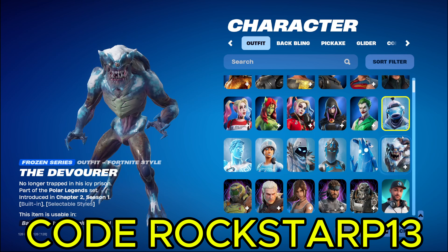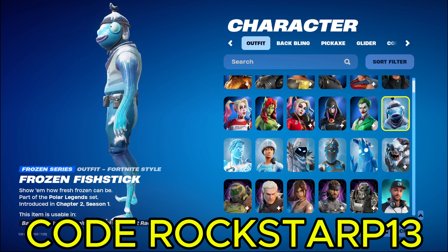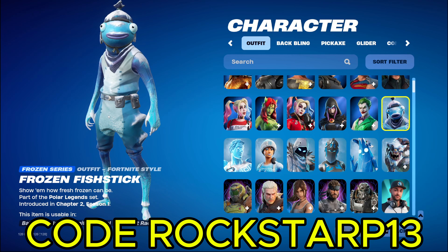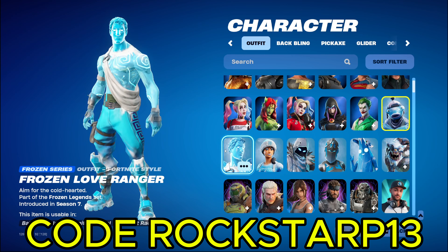Next up we got our Frozen series. We got Frozen Fishstick. He's pretty cool. I actually like this one. I think this is my second favorite fishstick, besides the World Cup style fishstick, which I unfortunately did not get, because I did not have fishstick back in the day. I did play, but I did not have any money for any of the World Cup stuff. So unfortunately I don't think I have any World Cup stuff.